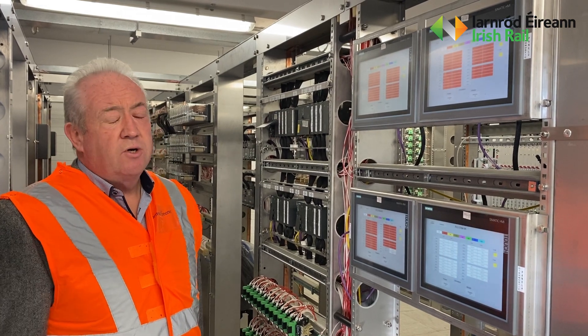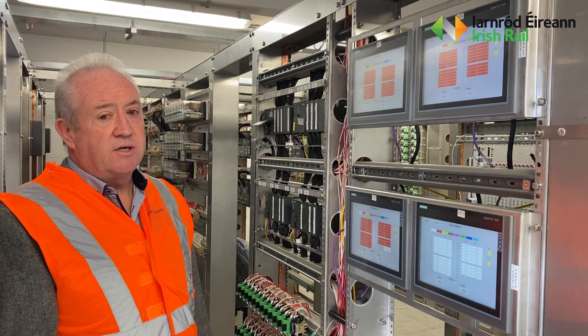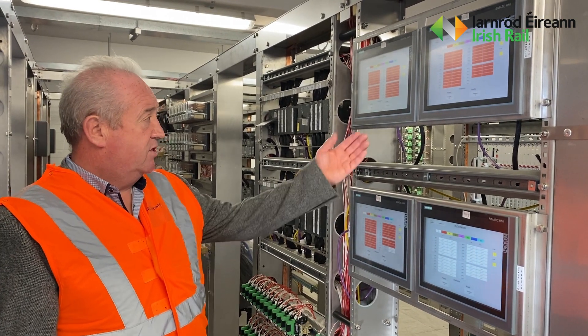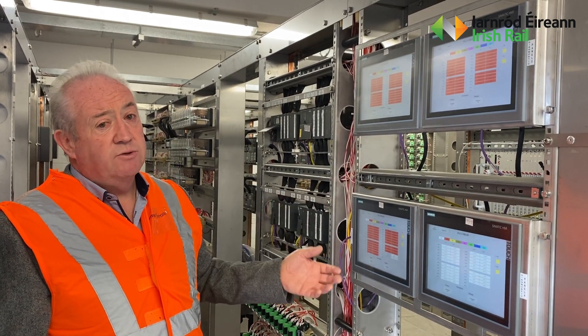This is the new code generating system. It's a PLC-based, computer-based system, totally solid state. There's a visual display here that we can interrogate and we can see what's actually going out to the drivers.